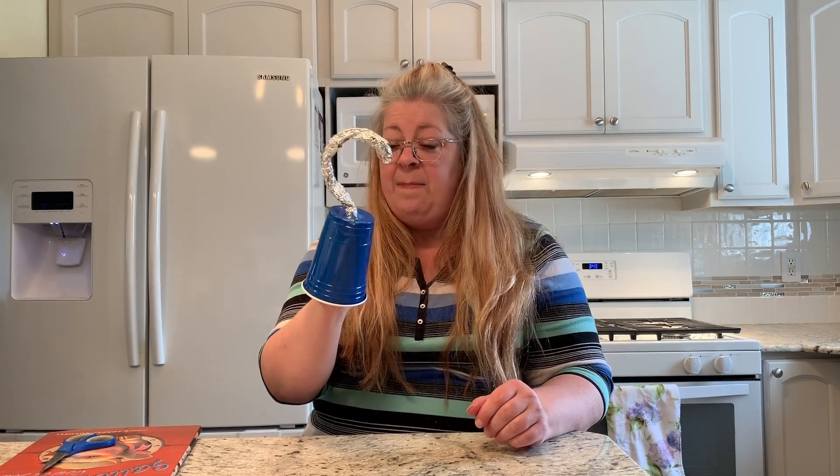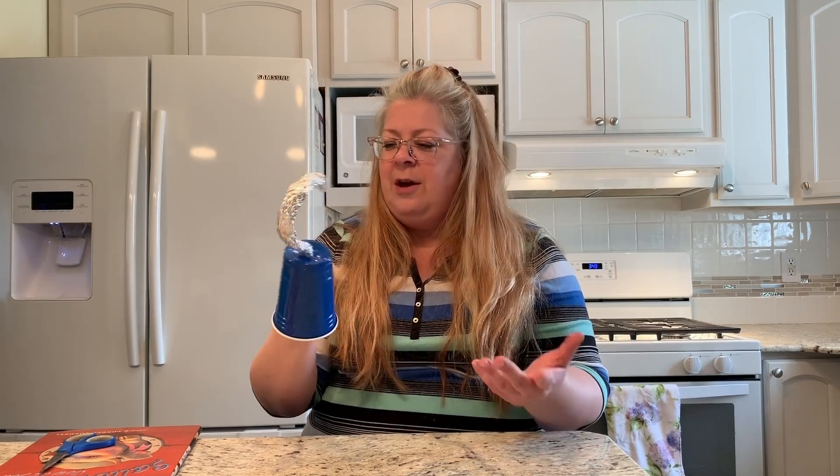So kind of a fun little craft — just a quick thing out of a couple of household items: a plastic cup and some aluminum foil. A very simple pirate craft to make.